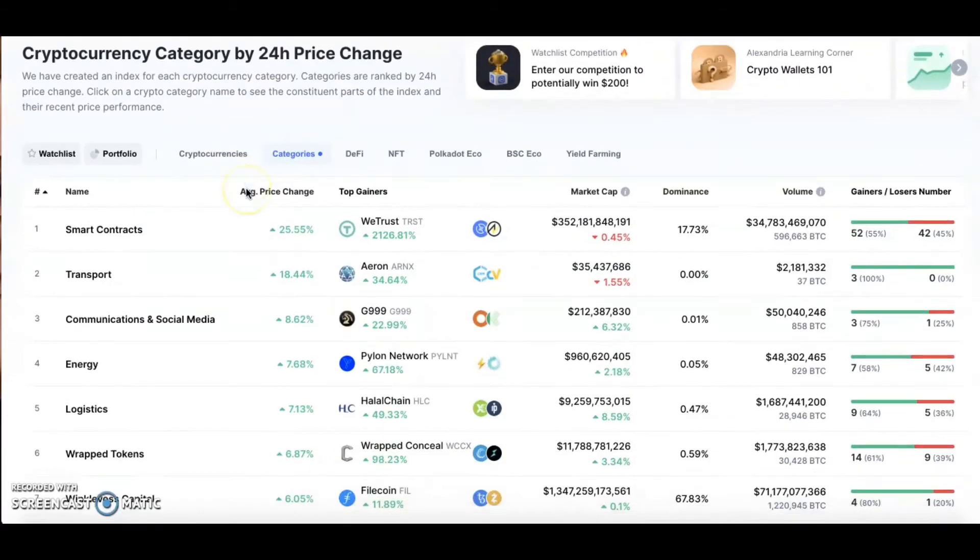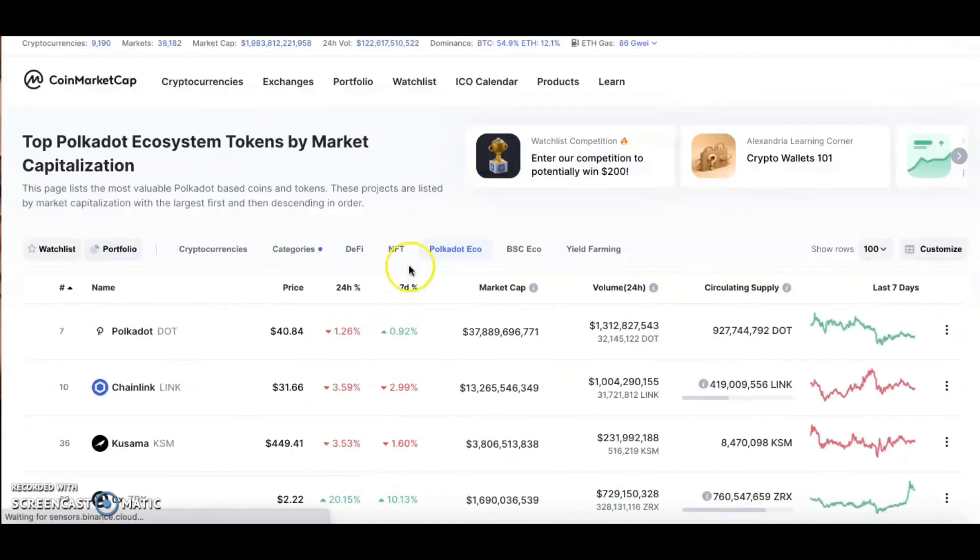Look at the categories: top smart contracts, top in transport, communications and social media, energy, logistics, wrapped tokens — it shows you all this. You can gain a lot of knowledge and information, and with that power you can help pick cryptos you want to buy, know what you're getting into, and believe in it because you're putting your money into something that's going to grow.